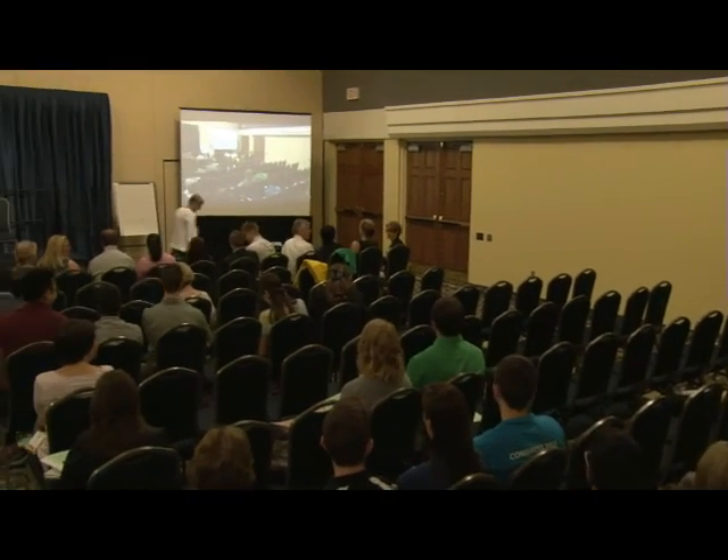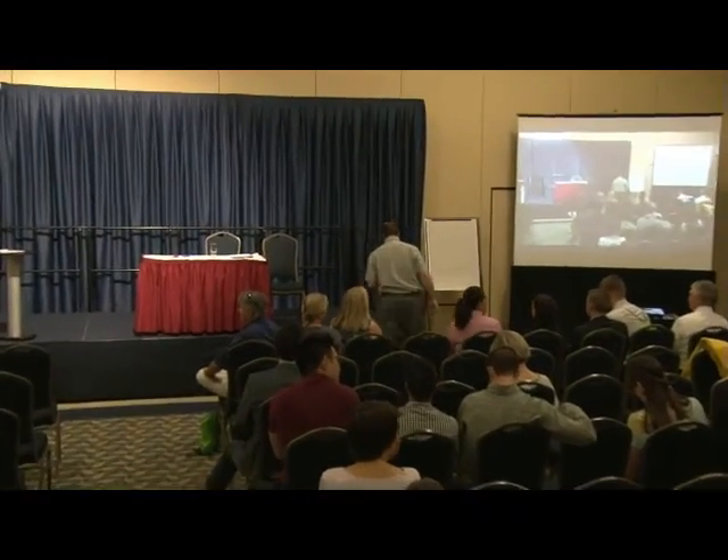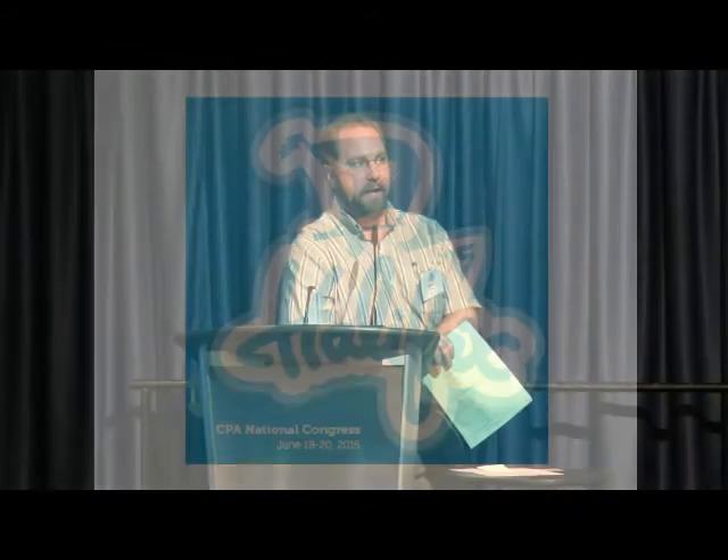Question for Simon: is what you did with the walking program in long-term care going to be published, or are there references showing similar results that could be used as a pitch for improving services? I have no plans to publish because I'm a busy clinician. This is an uncontrolled clinical experience, so it needs to be repeated. I think it needs to be repeated. Perhaps start by submitting it to a division newsletter and move from there.